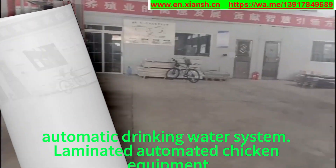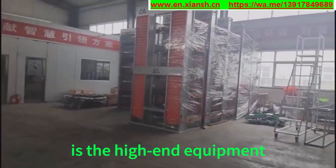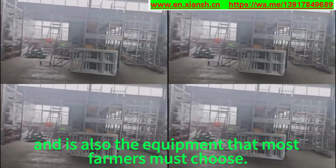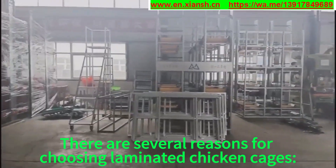Laminated automated chicken equipment, at present, is the high-end equipment and is also the equipment that most farmers must choose. There are several reasons for choosing laminated chicken cages.